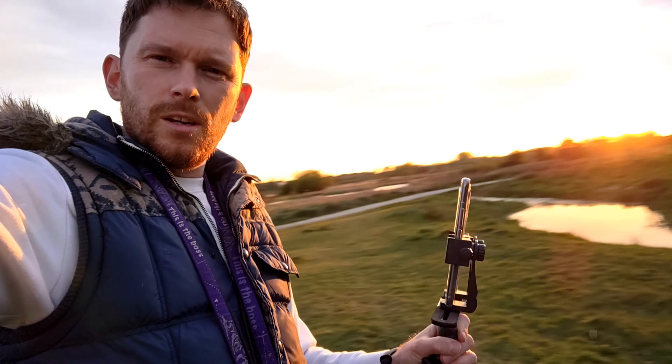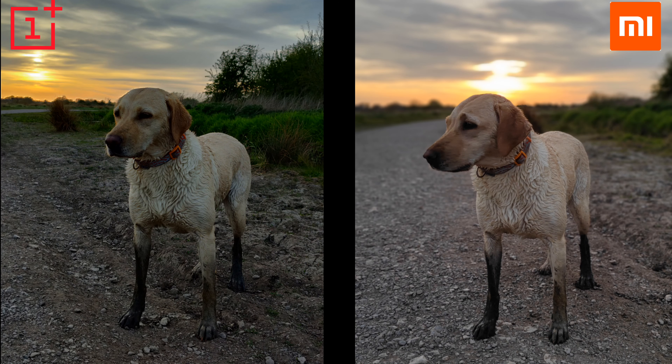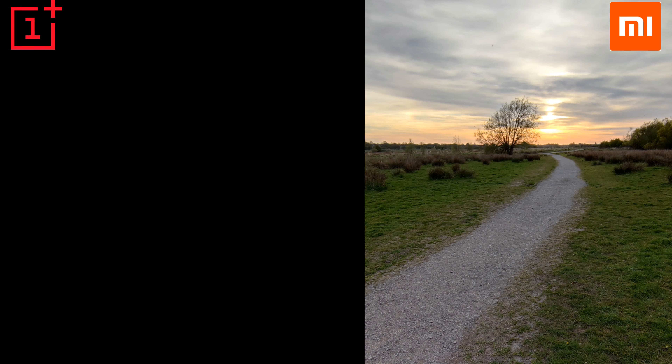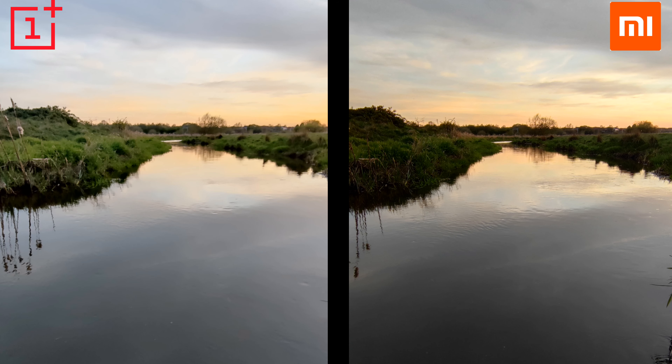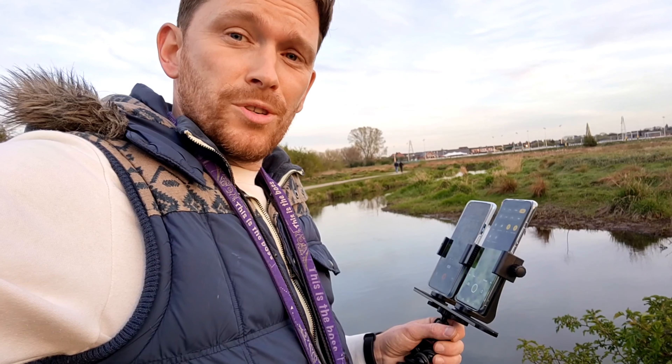So far so good. Now the sun is coming down, as you can see, so I'll be checking the HDR mode and see what results we can get. So far I do prefer the Mi 11, but this might change — who knows. Now I've switched to macro, and that will be an interesting one to see which one's better.